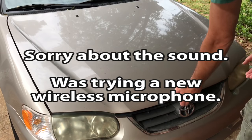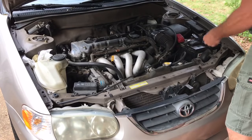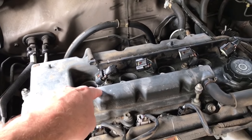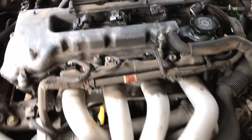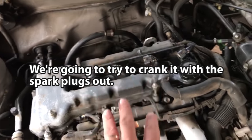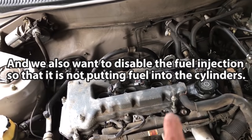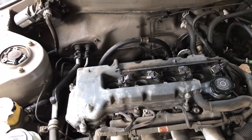We put the seafoam in here on Sunday and it is now Wednesday evening. A lot of the seafoam probably got past the rings and is now in the crankcase mixed with the oil. We're going to try to crank it with the spark plugs out, because we don't want to actually start it, and we also want to disable the fuel injection system so it's not putting fuel into the cylinders.